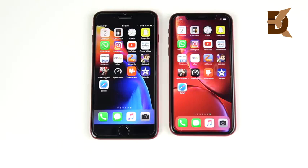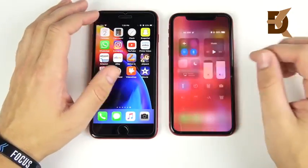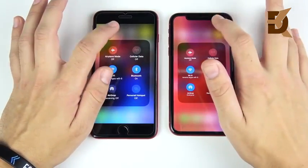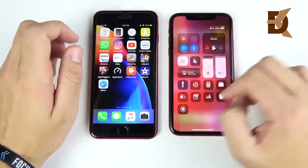We've arrived at the application speed test portion of this video. Both phones have everything closed out. I do want to mention quickly that when you go into the toggles, the iPhone 8 Plus is a little bit faster because the haptic feedback on the XR is just not as fast.